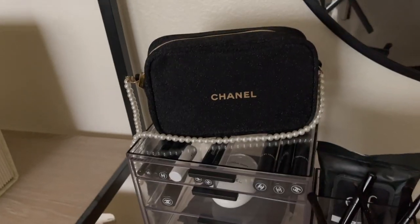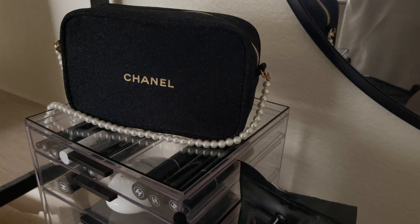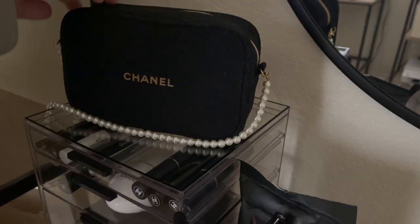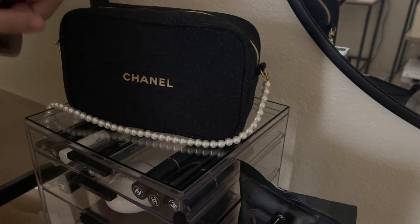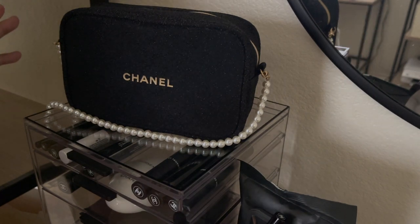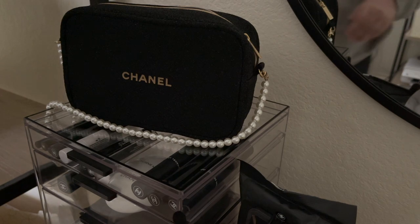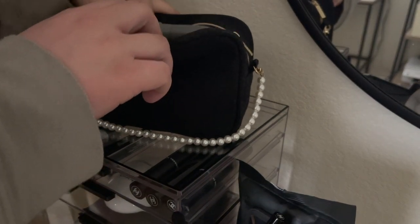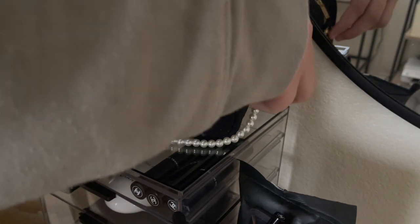Let's start from the top. This is a Chanel makeup bag — during the holidays Nordstrom had a lot of gift sets, and this came with a lipstick trio from Chanel. I actually purchased this off eBay; people are just selling the bags, and I wanted to complete the look I was going for. The seller included a chain and pearls. I kept the pearls on it. This holds all of my older makeup — mostly older mascaras. I threw away a lot of makeup at the beginning of the year.